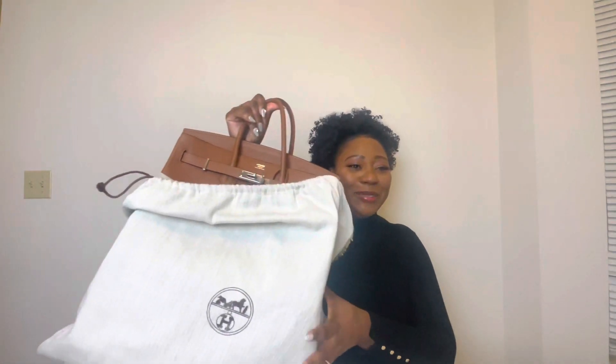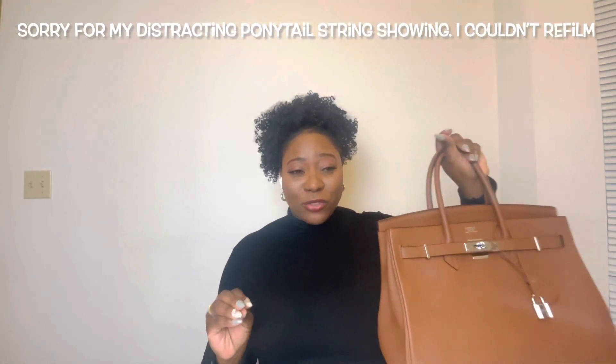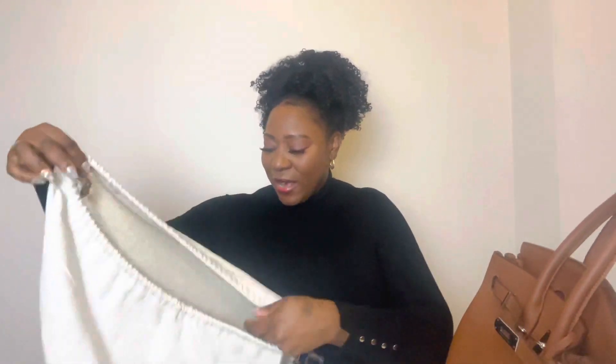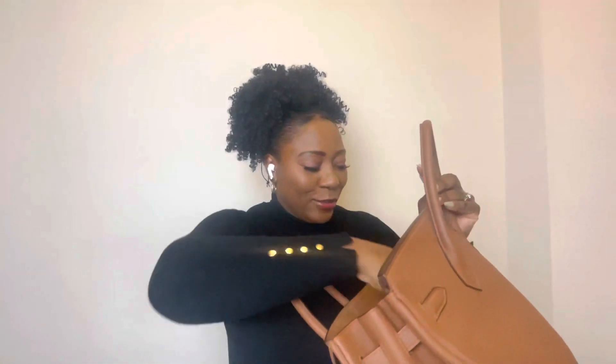We're gonna jump right into it and I'm gonna start with the best because this one caught me by surprise. I literally got my dream bag for Christmas and I am so excited. I got an Hermès bag — I got a secondhand Hermès Birkin 35. I'm speechless. I feel like I have arrived. This is one of my dream bags. The dust bag is pretty beat up but it still came in a dust bag.